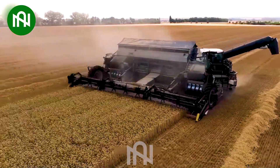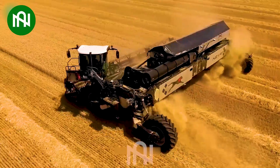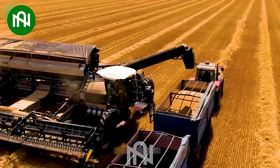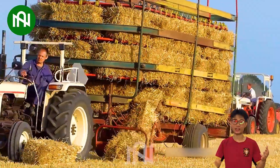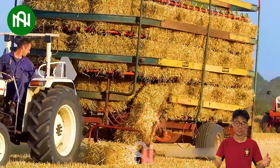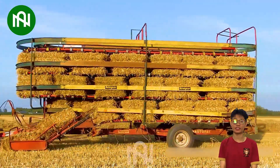This wheat harvester is like the conductor of a symphony, reaping fields of golden grains in harmony. This grass picker-upper makes lawn care look like a breeze — the ultimate tool for a lush yard.